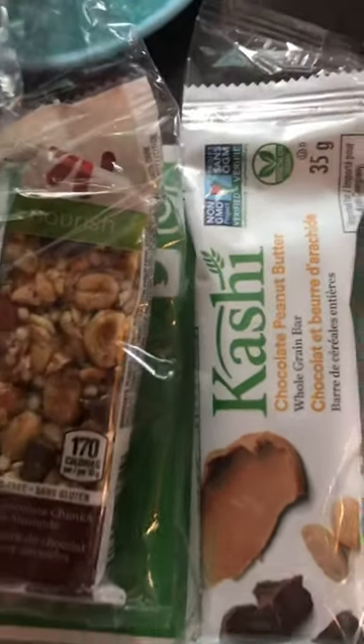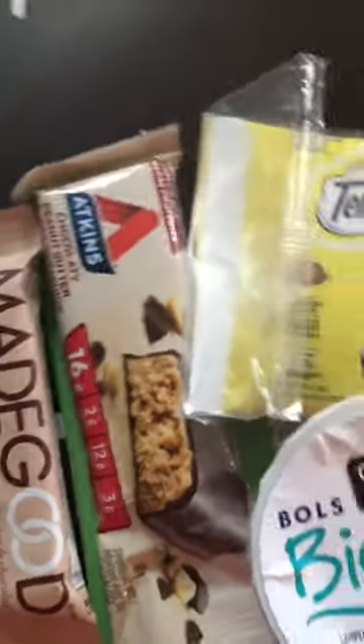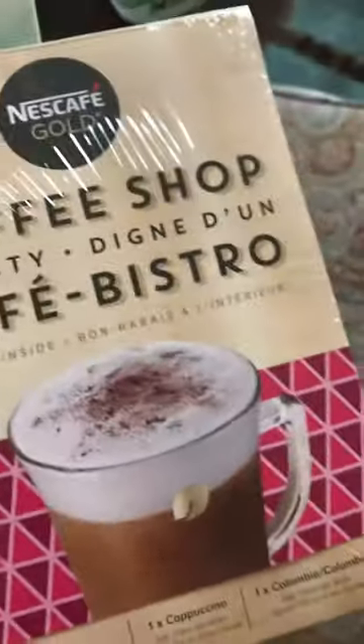Most of these will be good for my little guy to try — probably not the Atkins, I'll try that myself. And there are coupons.